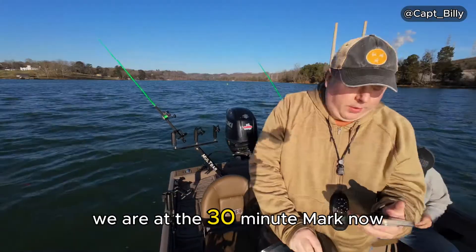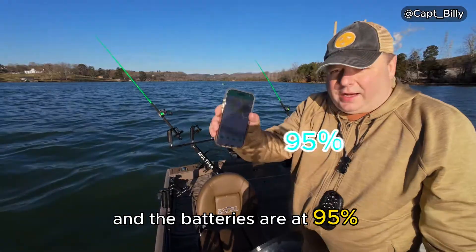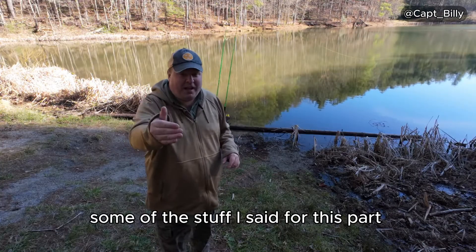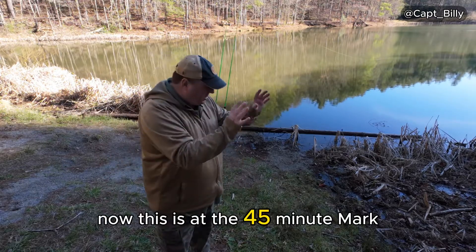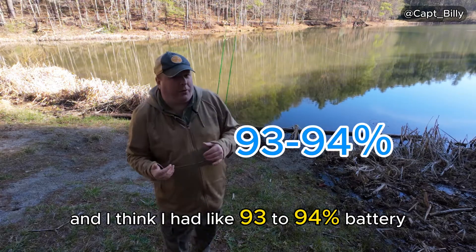We are at the 30-minute mark now and the batteries are at 95%. Some of the content from this part was accidentally cut. At the 45-minute mark, the battery was at about 93 to 94%.